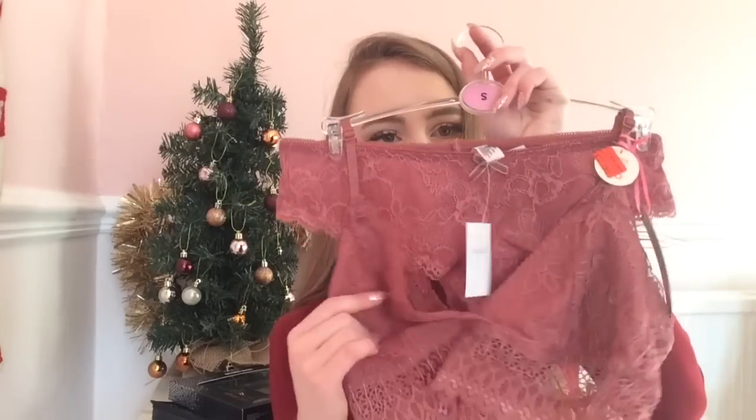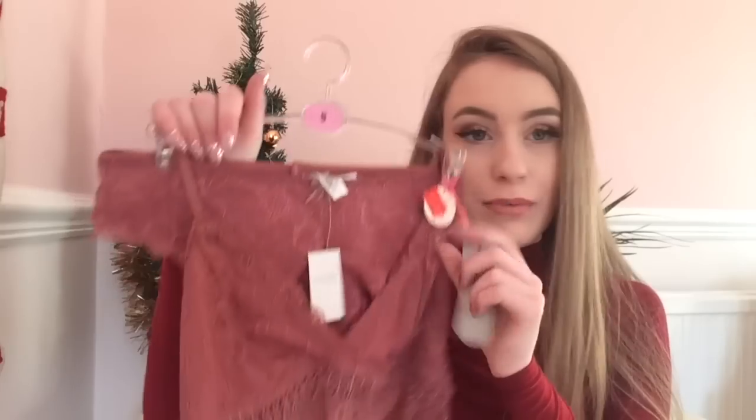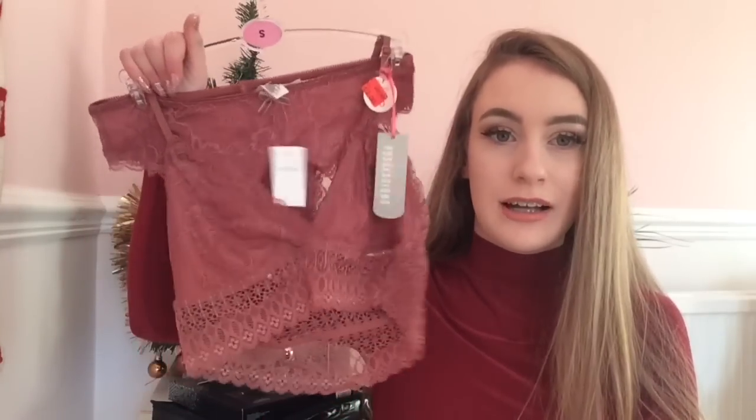In Primark all the underwear was reduced, so I picked up a set — it comes with knickers and a bralette and it was only £2, reduced from £5, so I saved £3. I love that.